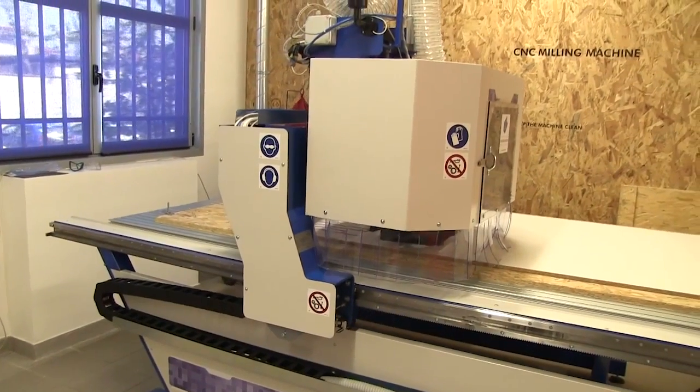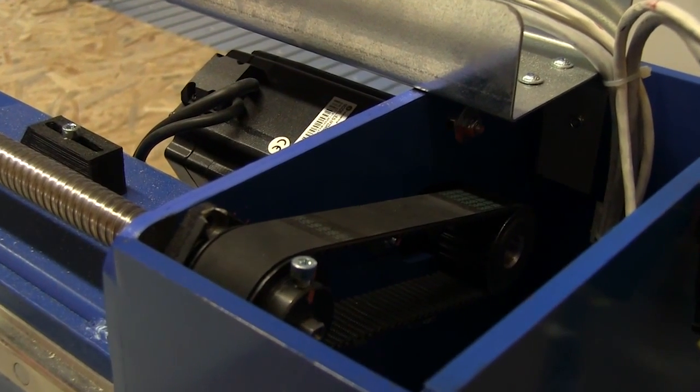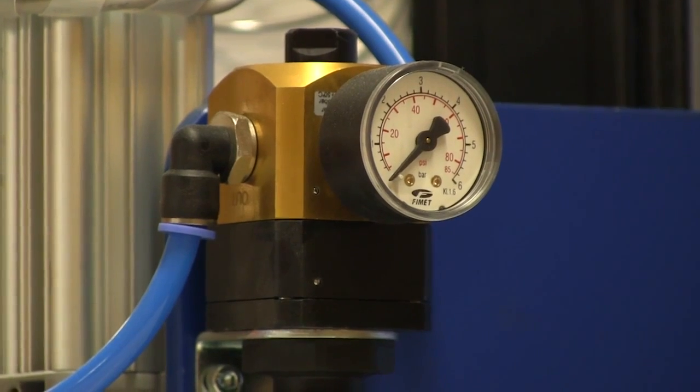Here we are in our machine shop. Behind me you can see our big drilling machine — it's part of our stock of subtractive technologies. It's a way in which we could help designers, innovators, engineers, and researchers to develop their ideas from the general concept to the real thing, materializing a prototype.